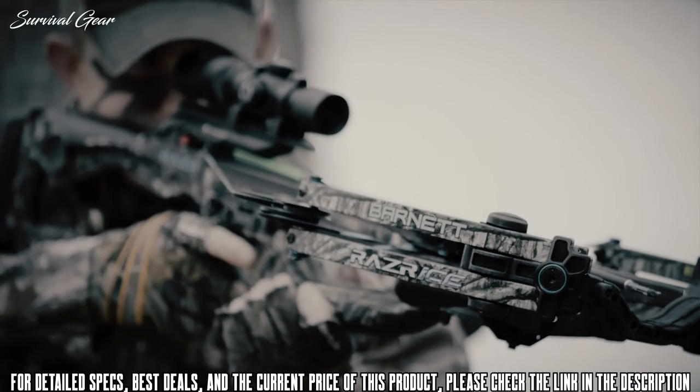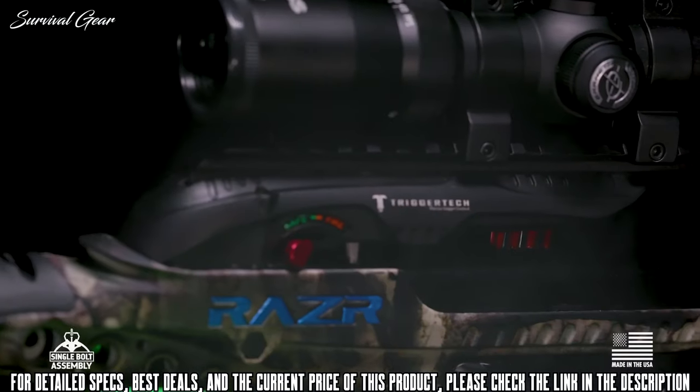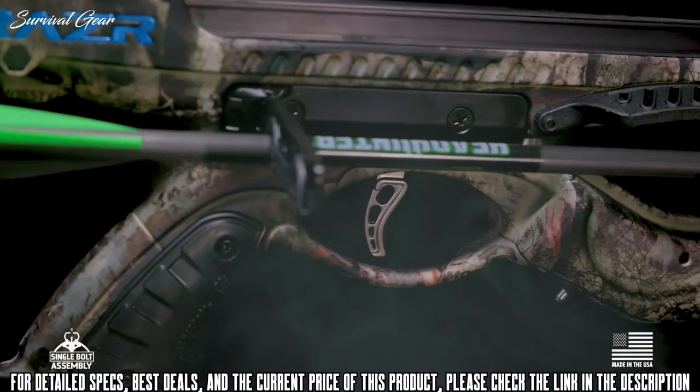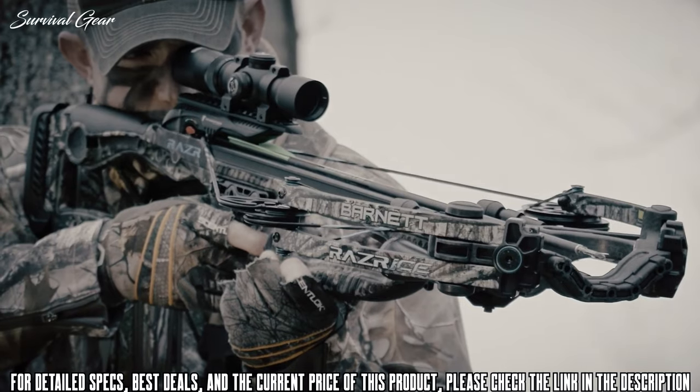This loaded bow is also equipped with the advanced TriggerTech trigger control system, assuring you'll fire smooth, lethal shots with zero creep and just three-pound pulls. The Razor Ice — stay frosty.